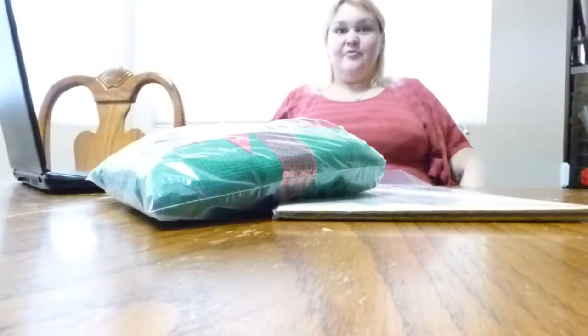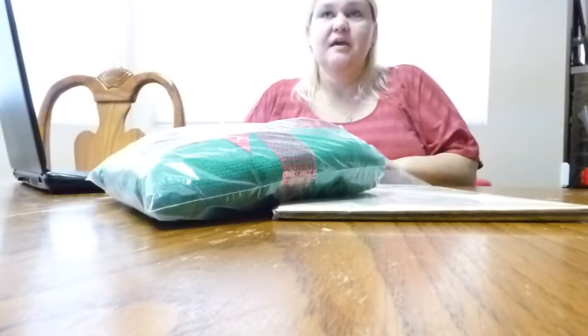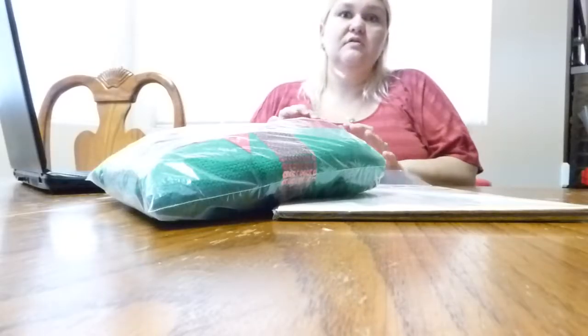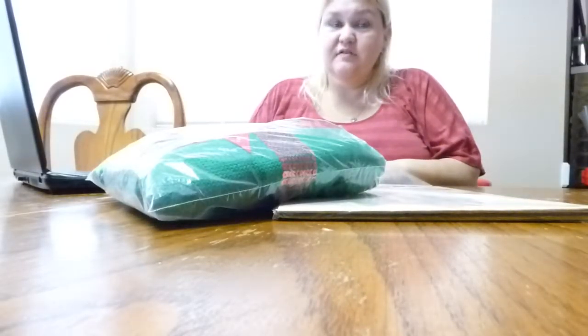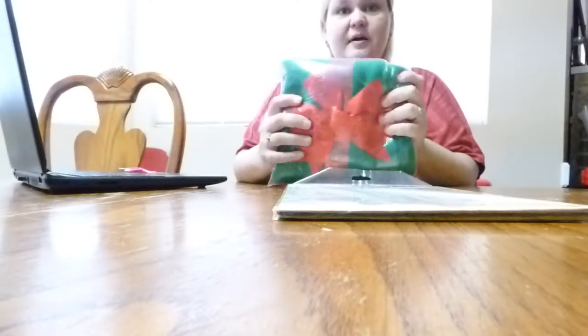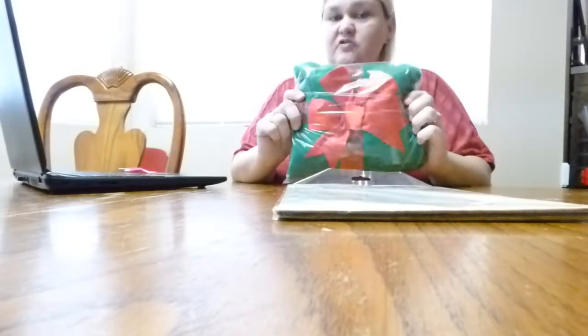Hi guys! I'm here with a sales update and a mini yard sale haul. It is 9 o'clock on the dot, Friday morning, October the 4th, and I've been running like a mad woman all morning. I took my husband to work, took something my middle daughter forgot to her school, took my youngest daughter to school, and said hey to my oldest daughter.